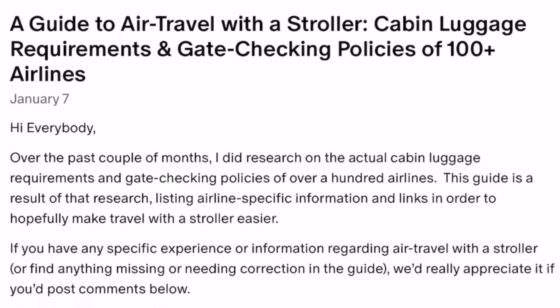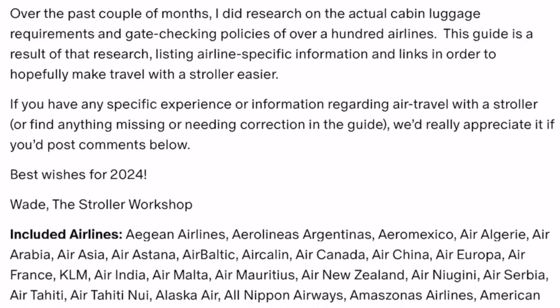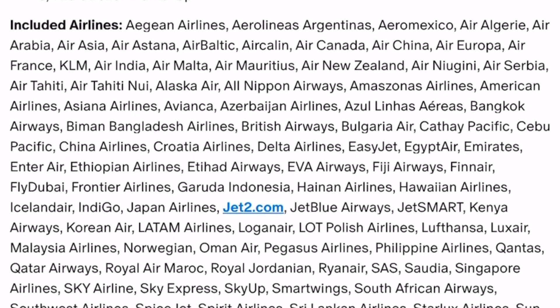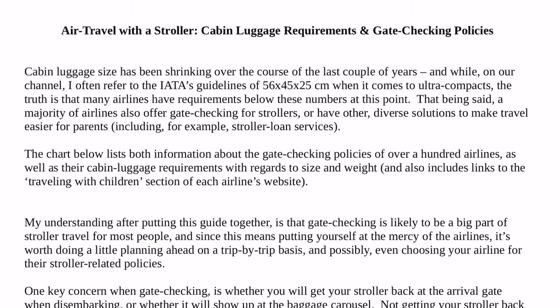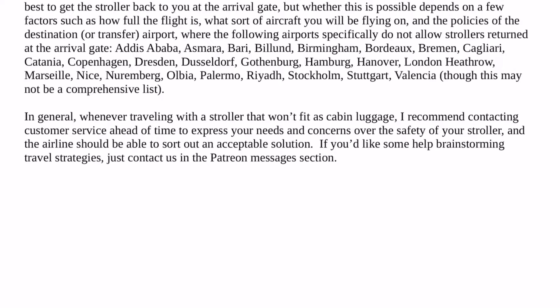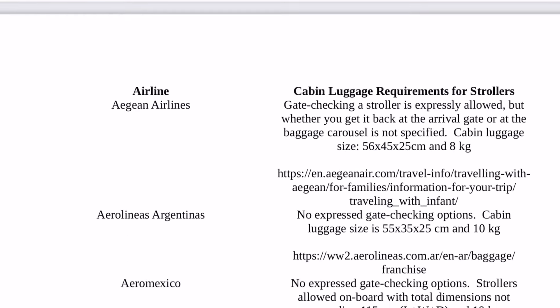Over the past couple of months I researched the gate checking policies, cabin luggage requirements, and other child-oriented offerings of over a hundred airlines in order to put together an extensive guide on our Patreon page — and found a lot more variation than I'd expected.